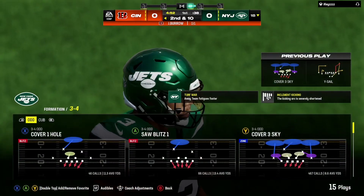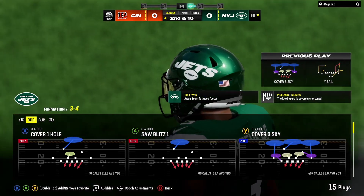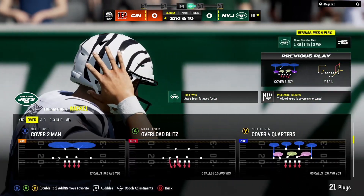And his first look is incomplete. How about an apple boy there on first down? Got his hand in and knocked it away.